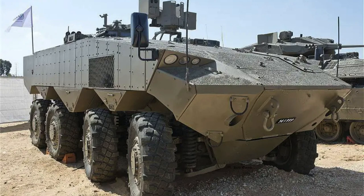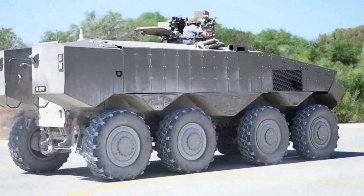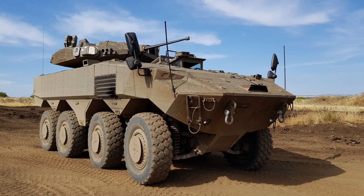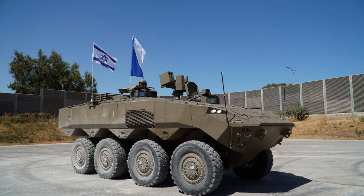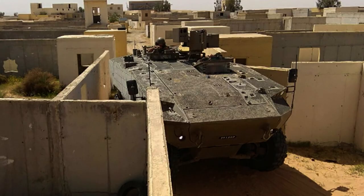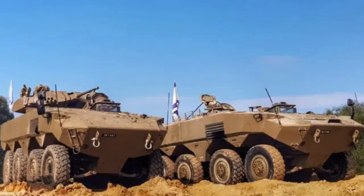Designed to excel in mobility, firepower, and protection, the ITIN is equipped with a powerful MTU 750hp diesel engine, which provides excellent propulsion and mobility capabilities. Its 8x8 suspension system enables optimal weight distribution and stability, ensuring smooth movement across various terrains. The ITIN is capable of reaching a maximum speed of 90 kilometres per hour, equal to 60 miles per hour, allowing for rapid response and manoeuvrability in both on-road and off-road conditions.